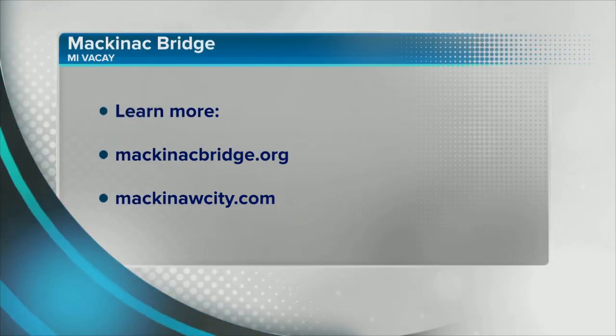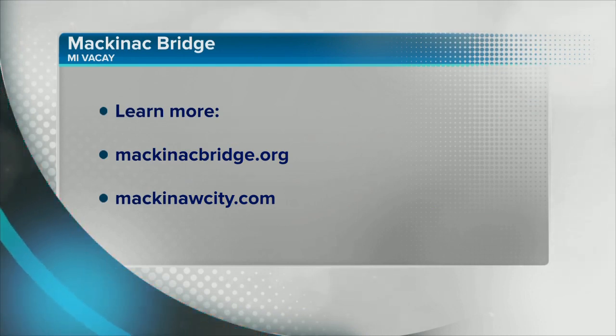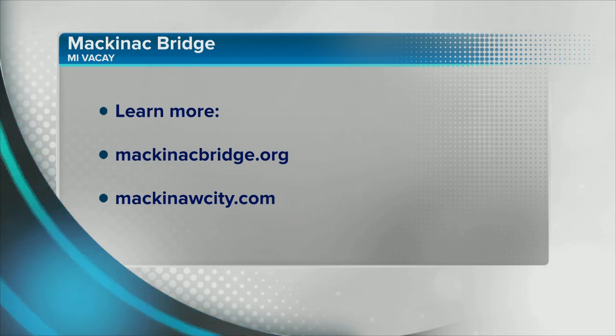That's a very cool place to check out. Want to check out the bridge cam? You can go to MackinacBridge.org. If you want to learn more about what's going on in the surrounding areas and in the city, go to Mackinacity.com. We'll be right back.